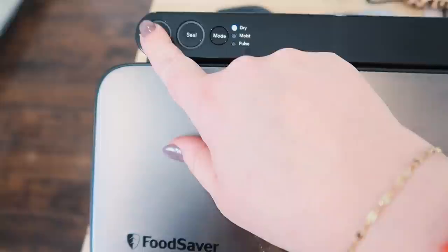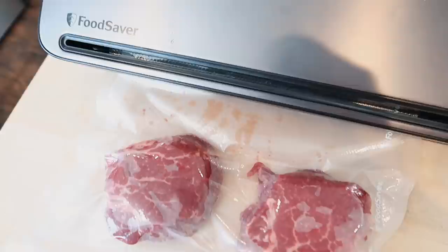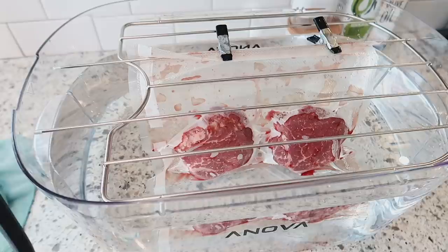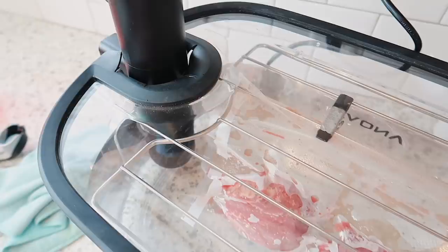I did not season these before I put them in the bag — you can do that if you want, but I wanted to try seasoning them before I seared them. Definitely no worries if you don't have a sous vide; you can sear these on the stovetop and they turn out just as great. I set the sous vide to 140 degrees, which is around medium. This will take between two and four hours to cook and will just hold the meat at temperature until it's time to sear them.